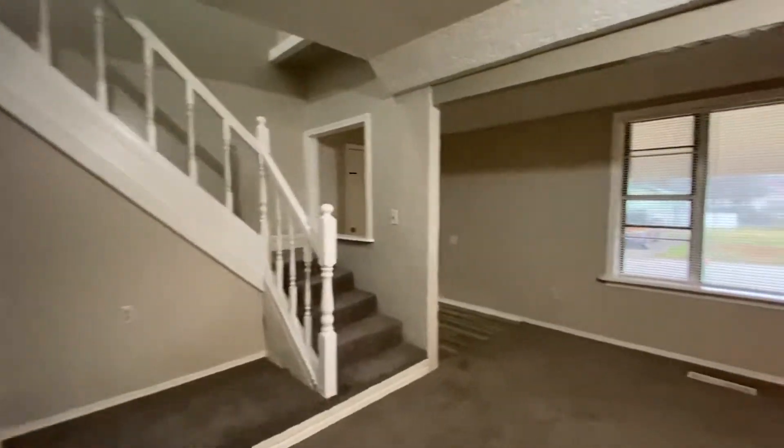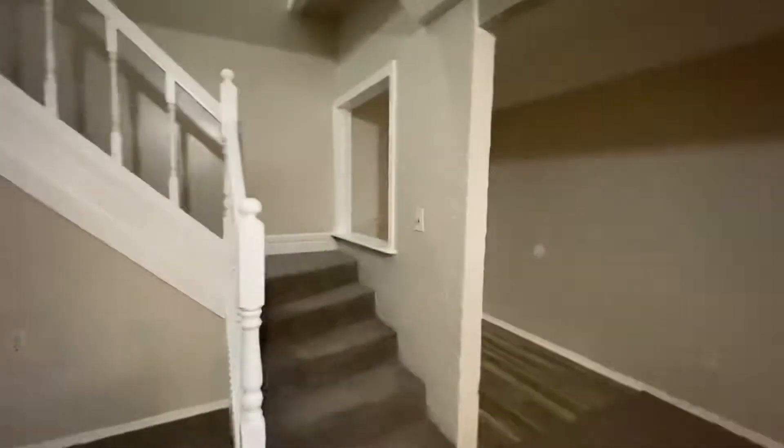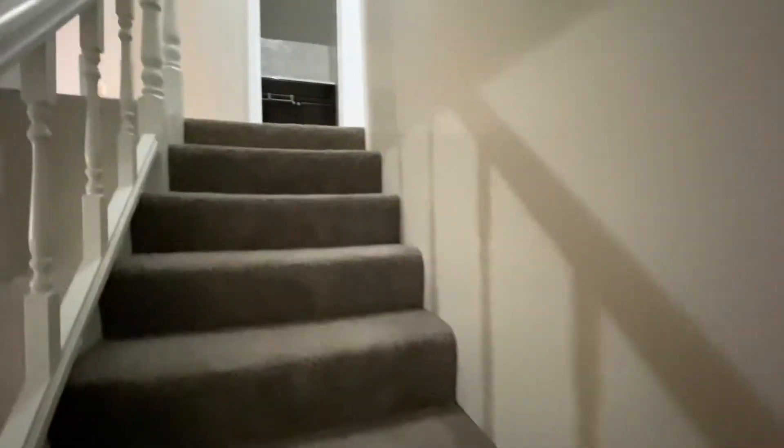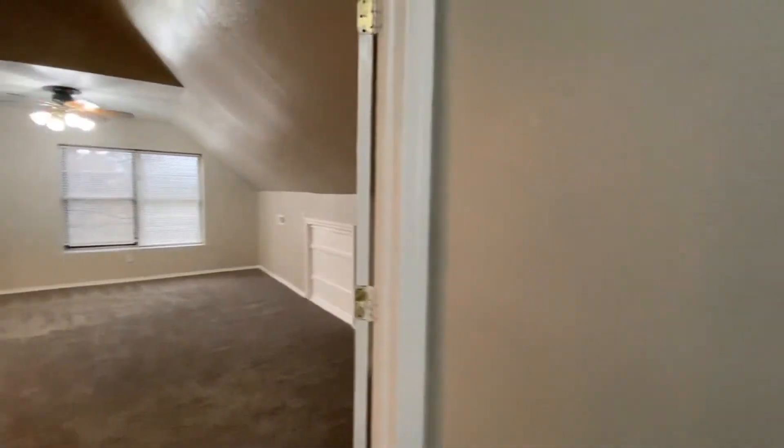So one bedroom upstairs, then a big game room, and then downstairs are three bedrooms and the bathroom. We'll go upstairs here first, and to the left is the bedroom up here.